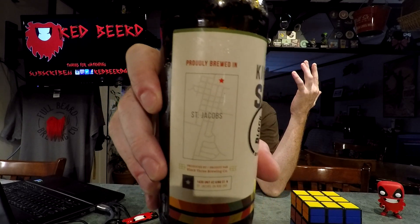Proudly brewed in Saint Jacobs. Not surprisingly they are located on King Street. When searching for this beer, they actually have another one called Nightmare on King Street, which I think is really cool. The label reads: 'Our flagship beer, a Belgian saison with notes of citrus, coriander, peppercorn, and bubblegum.' Yes, really — and I'm getting a bit of that surprisingly. Hops: Styrian Golding and Magnum. Yeast: Belgian saison. Malt: Pilsner, Munich, and wheat.